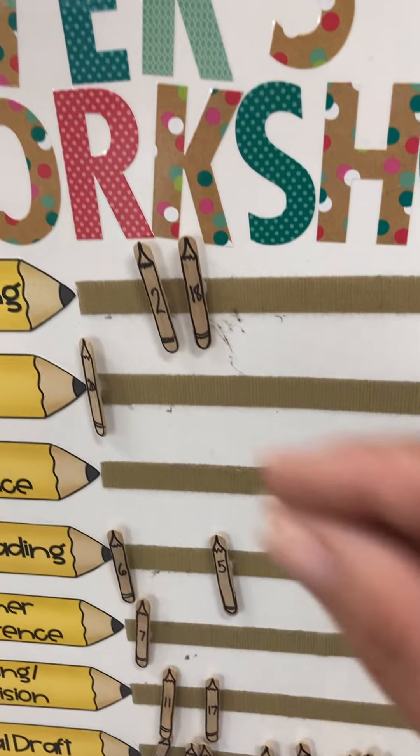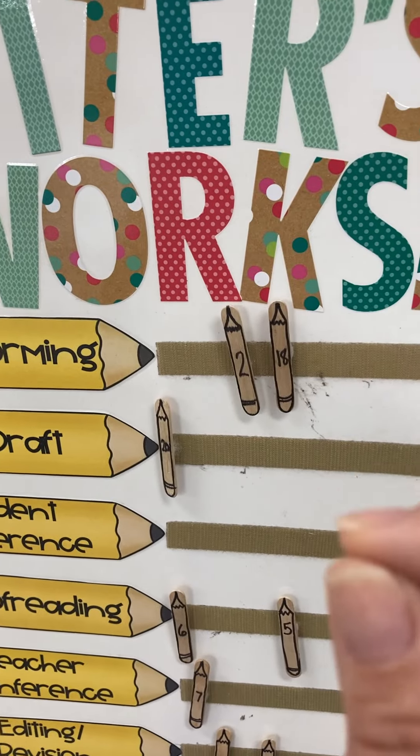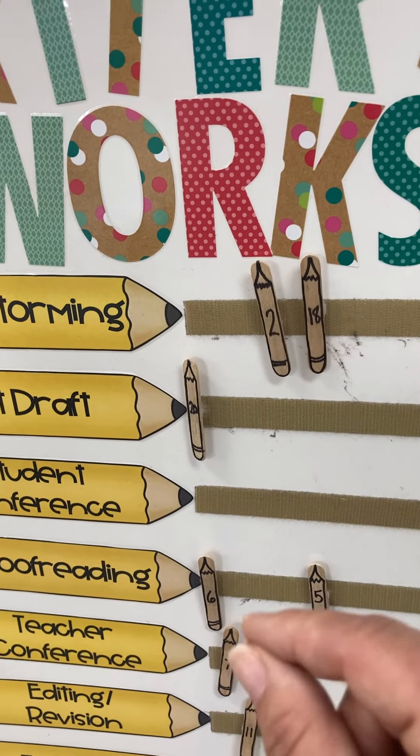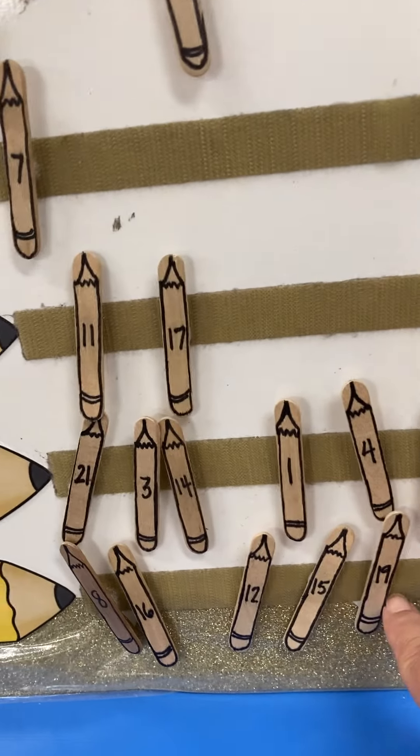Every day I take a status of the class. I give them their folder, they come over here, and they tell me what step they're on — 'I'm on brainstorming,' or 'I'm on first draft,' or 'today I'm on proofreading.' They look at their stick and tell me where they are.